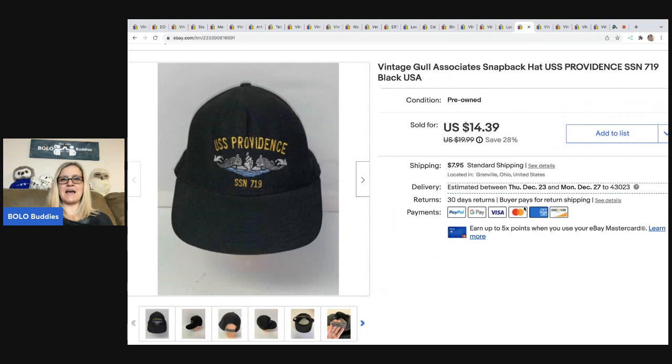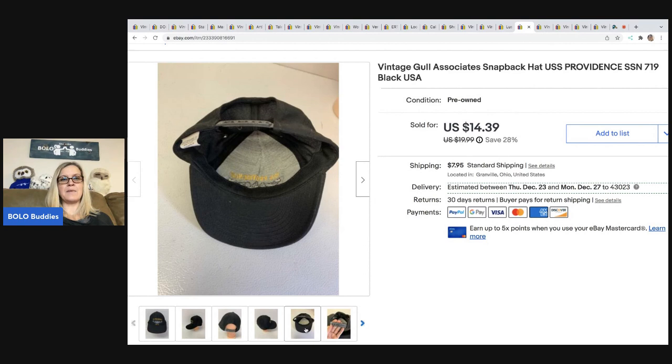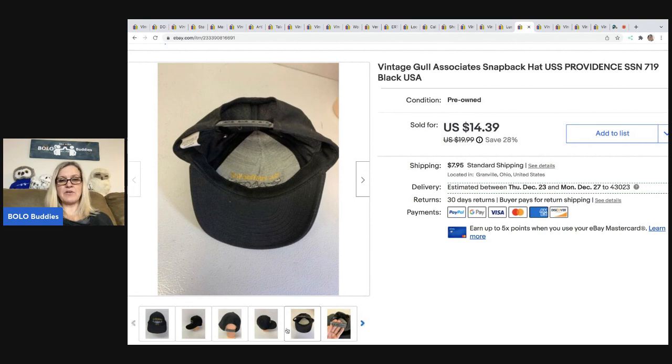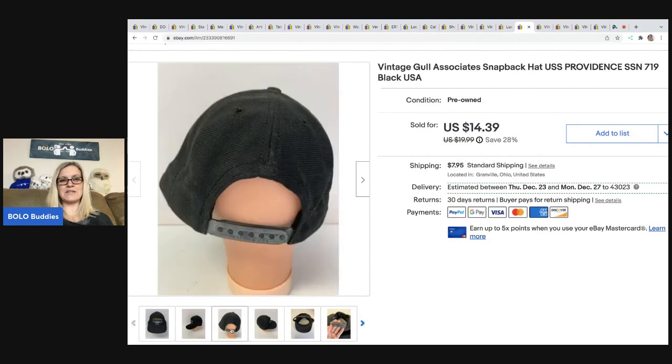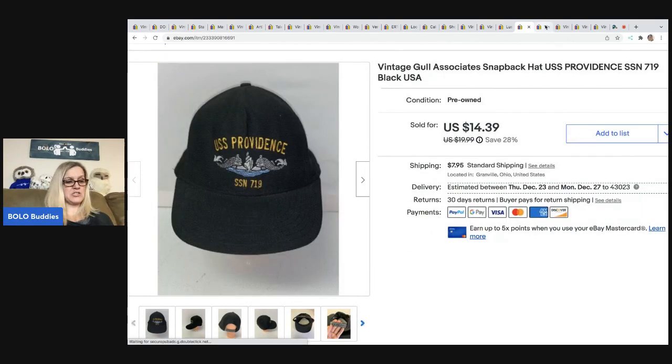This USS Providence hat is a vintage snapback. I picked up a ton of these for $0.50 each — I think I overpriced them, but they do range. You could get $30 for some of them; just look them up because it really depends. They are more of a long-tail item. I sold this one for $14.39, and the buyer paid shipping, so they were all in for $27.29.